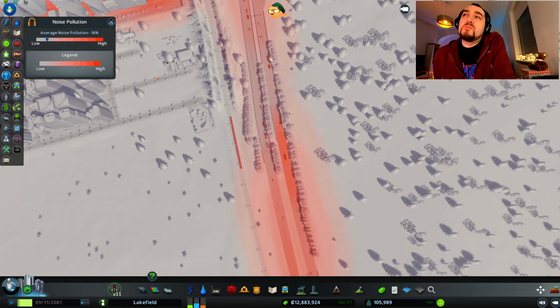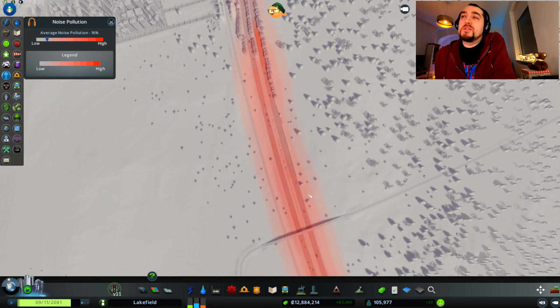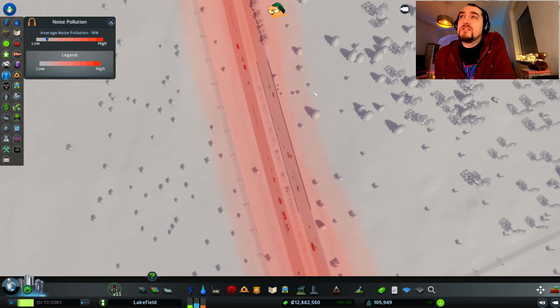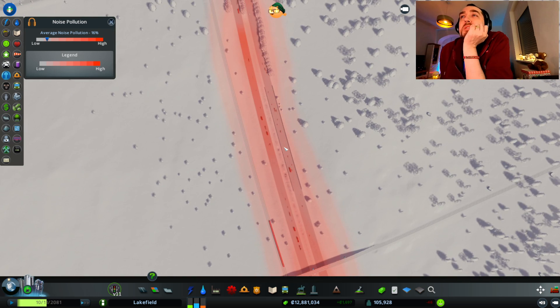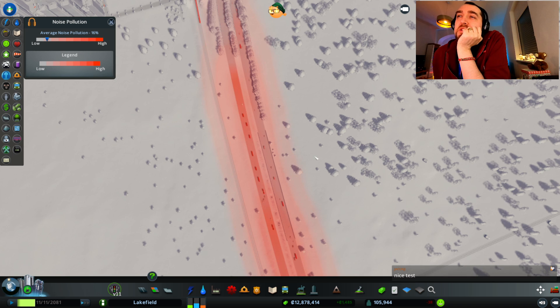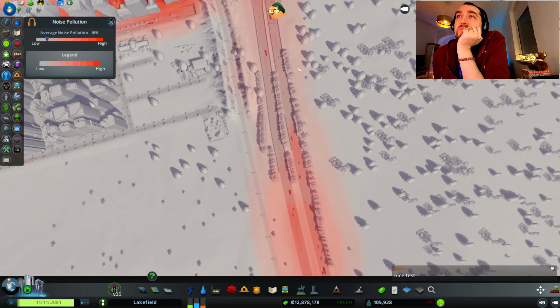Using both barrier and trees is really efficient compared to having nothing. Barrier on its own looks more efficient than trees on their own — the noise doesn't get as far as where only trees are. The best solution is to use both barriers and trees.